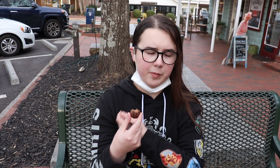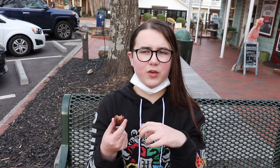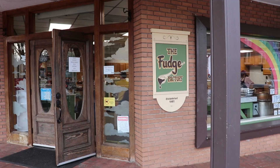It tastes like — the chocolate got my throat — it tastes like one of those ones that has the chocolate frosting on top and chocolate cake frosting inside of it. That's what it tastes like to me. It doesn't taste like Bavarian cream at all, but it's good.